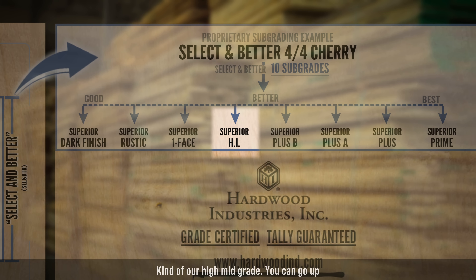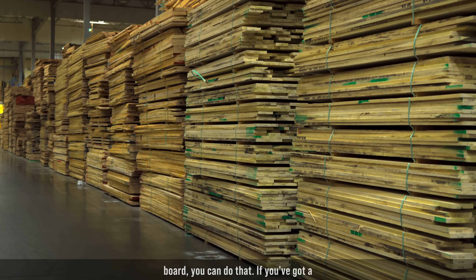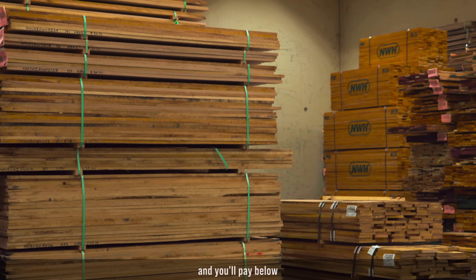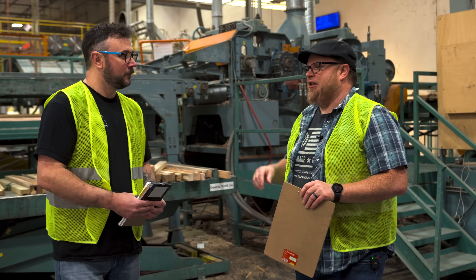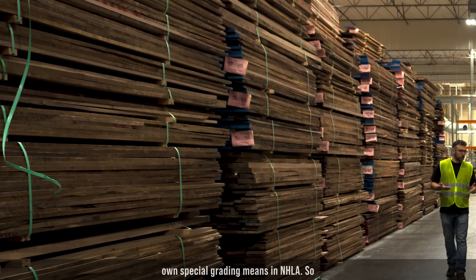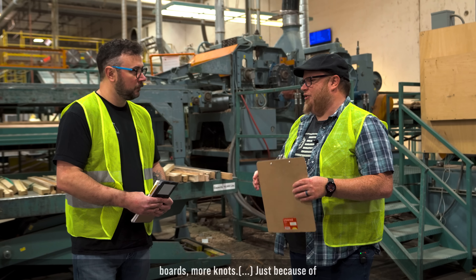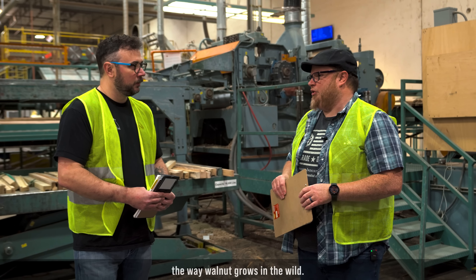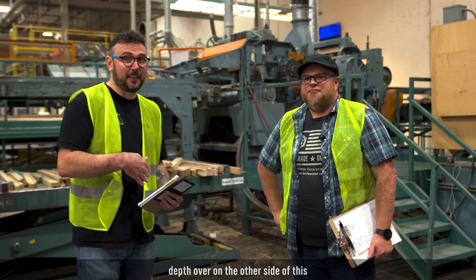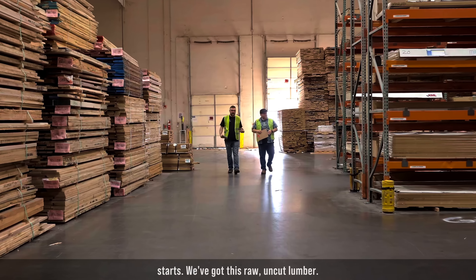They've got quite a few proprietary subgrades here. The one I buy most often is 'Superior Hi' — it typically gives me pretty clear, clean grain. That's their best value grade, kind of a high mid-grade. You can go up toward a perfect veneer board or down to more rustic boards at a lower price. Walnut has its own special grading system from NHLA — they allow shorter boards, narrower boards, and more knots, just because of the way walnut grows in the wild.